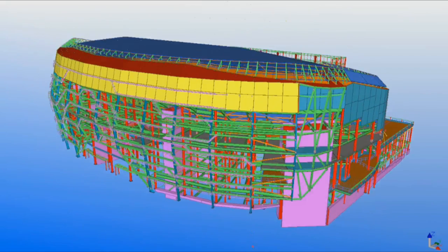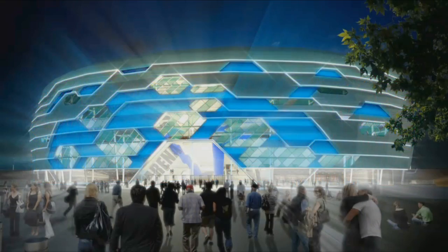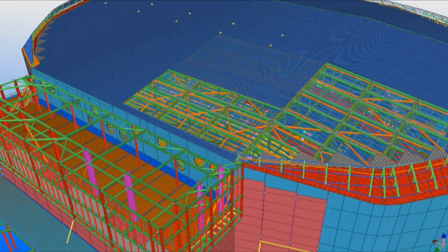BIM was crucial for the delivery of this project. At the design phase all the different parties involved shared their models, and it enabled good coordination of the complex geometry of the building. The supply chain also provided 3D models, which enabled the building to be well coordinated and minimised difficulties on site.